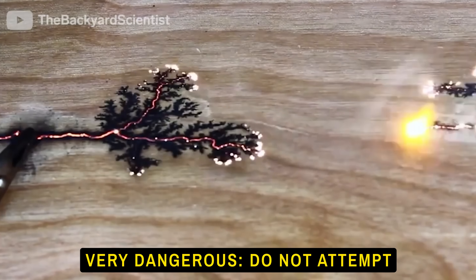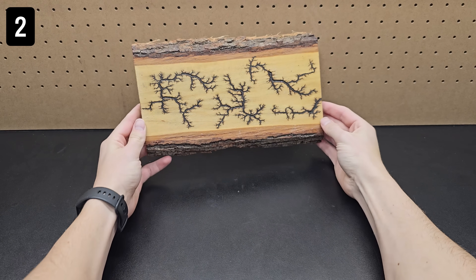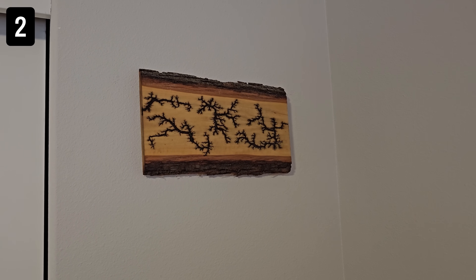You can also capture these patterns using high-voltage and an insulating material like wood, which leads me to the next cool gift — this wood-burned fractal art piece. The branches are absolutely stunning, and it definitely levels up your room.